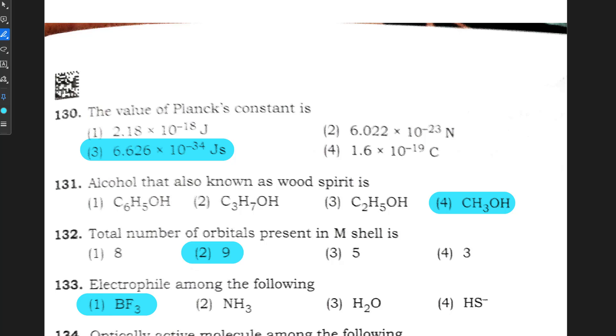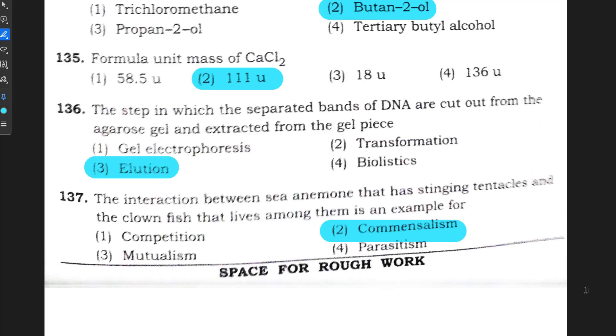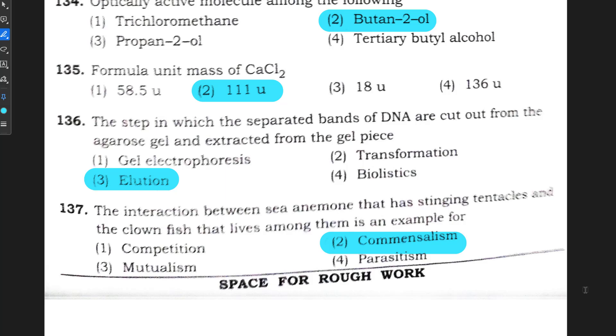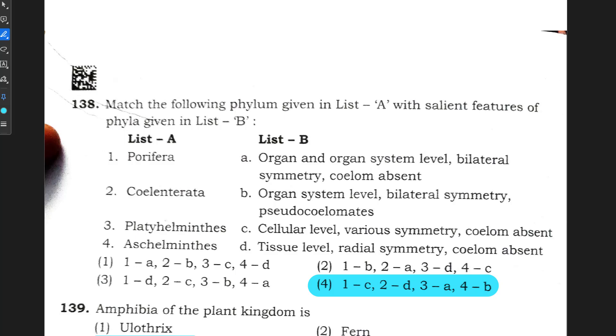Question number 131: option 4 is correct. Question number 132: option 2 is correct. Question number 133: option 1 is correct. Question number 134: option 2 is correct. Question number 135: option 2 is correct. Question number 136: option 3 is correct. Question number 137: option 2 is correct. Question number 138: option 4 is correct.